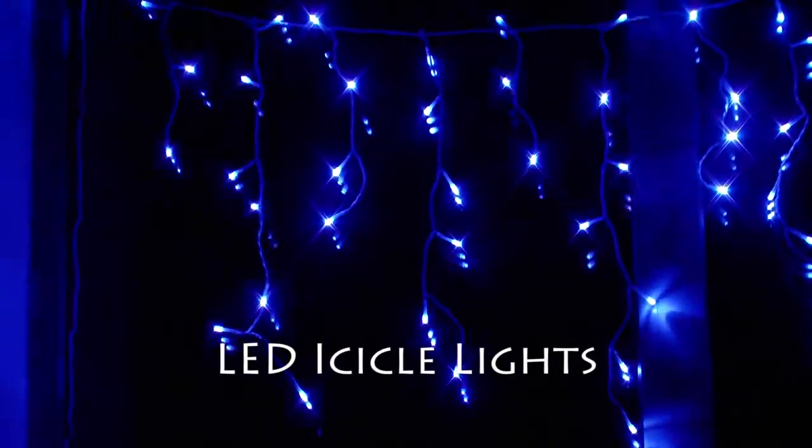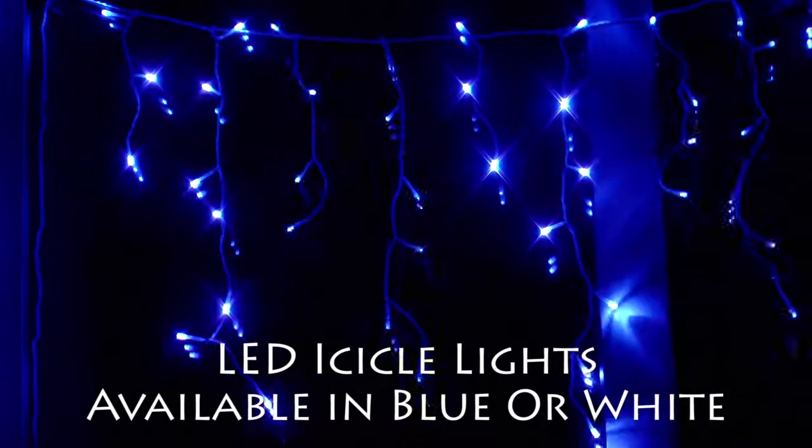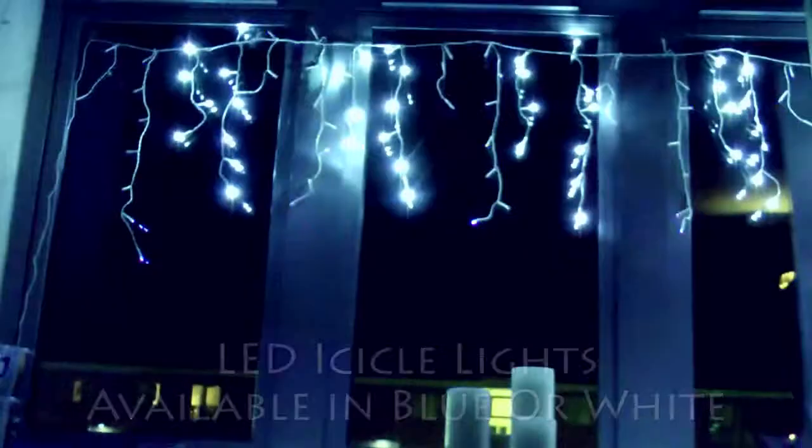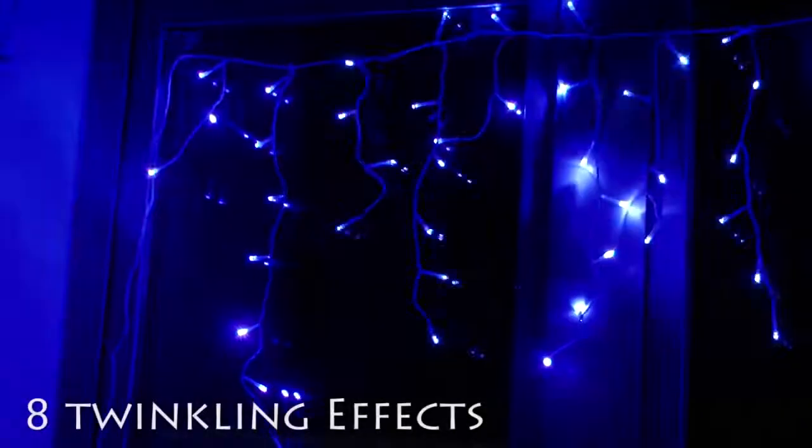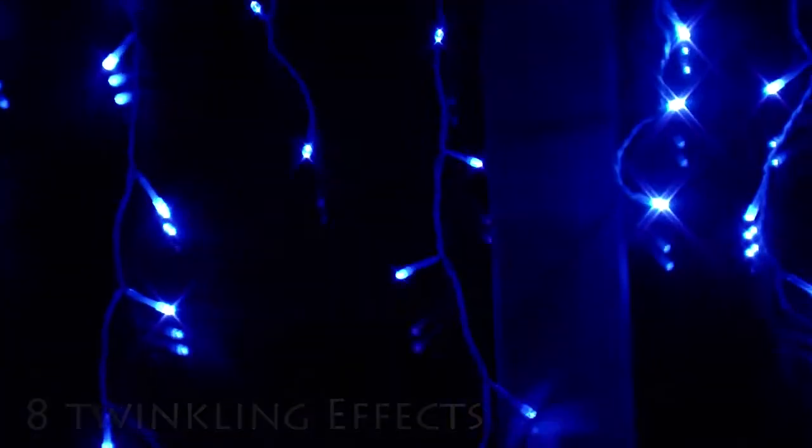Available with blue or white LED lights and in a range of lengths, these LED icicle lights are perfect for hanging around the roof of a house or along the window pane. The lights have an adjustable twinkling effect with eight different speeds.